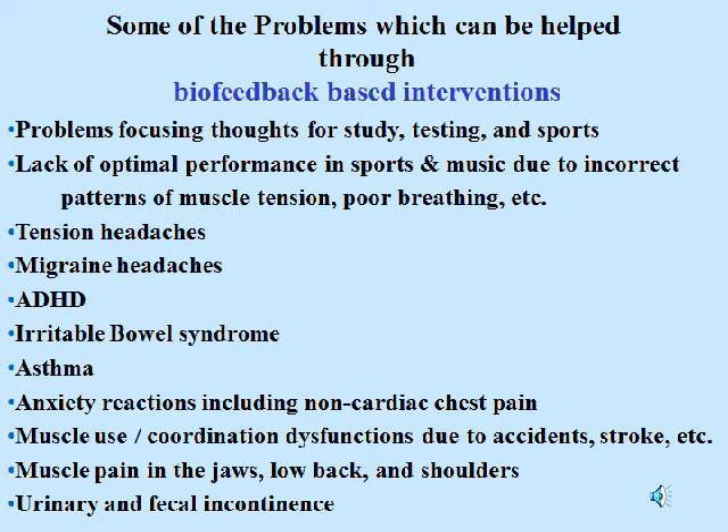Some of the problems which can be helped through biofeedback-based interventions include: problems focusing thoughts for study, testing, and sports; lack of optimal performance in sports and music due to incorrect patterns of muscle tension, poor breathing, etc.; tension headaches, migraine headaches, ADHD, irritable bowel syndrome, asthma, anxiety reactions, muscle use and coordination dysfunctions due to accident or stroke; muscle pain in the jaws, low back and shoulders; and urinary and fecal incontinence.